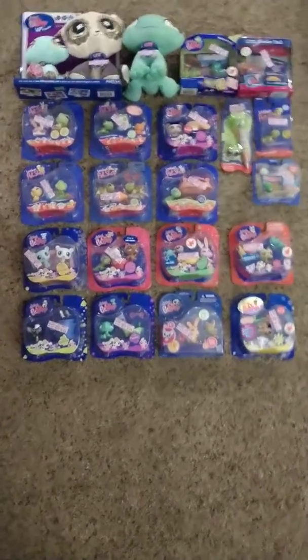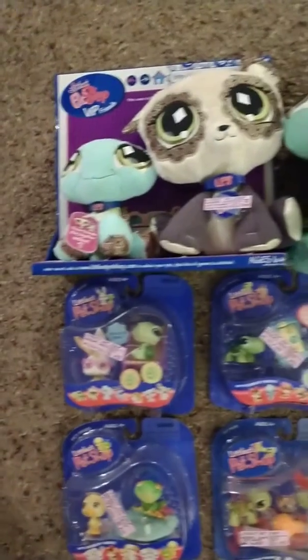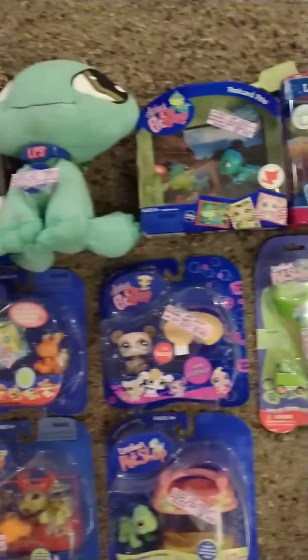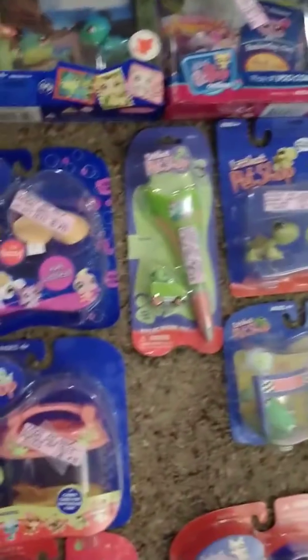It's time to part ways with this Littlest Pet Shop collection I have. I've had this for a while — since like 2004, 2006, 2007, and 2008 I think most of these are.